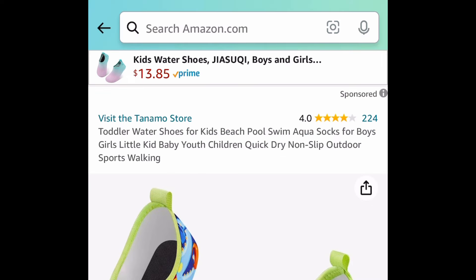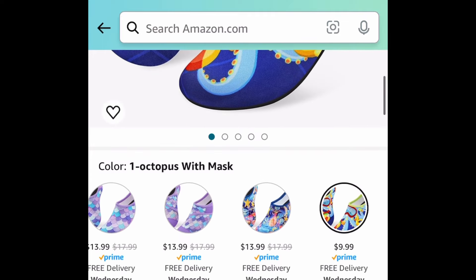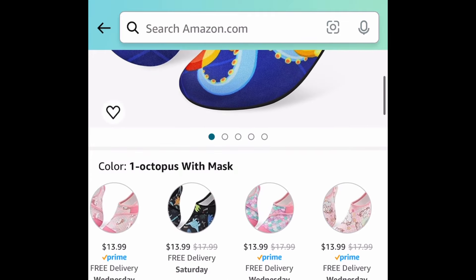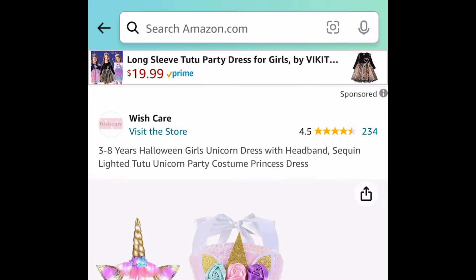Moving on to kids items, here we have these toddler water shoes. There are so many patterns to choose from. Here I'm just showing you the lowest — the octopus is currently priced at $9.99. We are saving 50% with our code, meaning you'll get it for only $4.99.